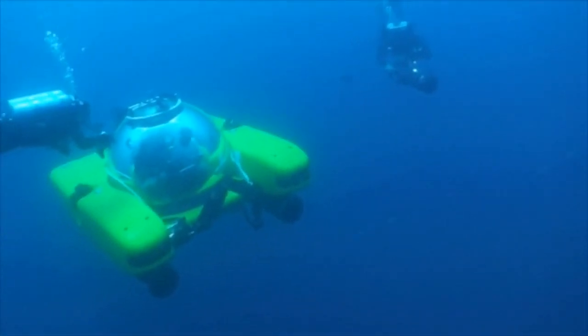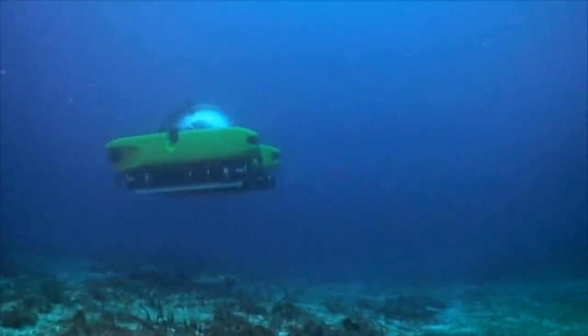We've been able to build them in a small enough package and a small enough footprint on the decks of their boats, so we don't take up a lot of space.